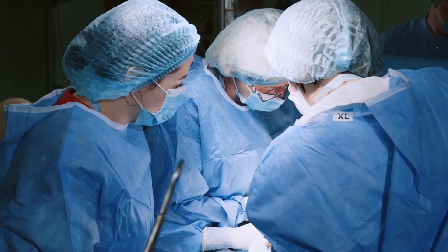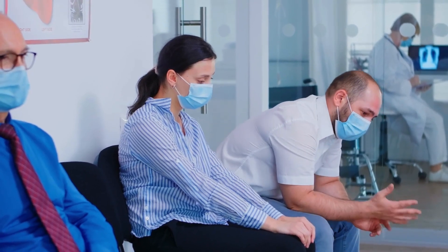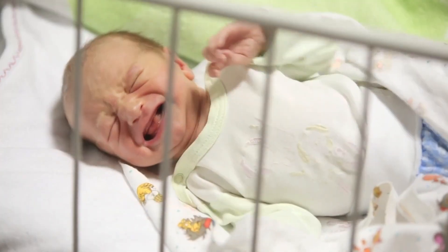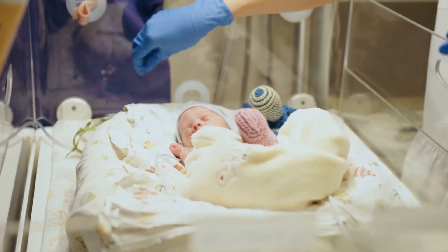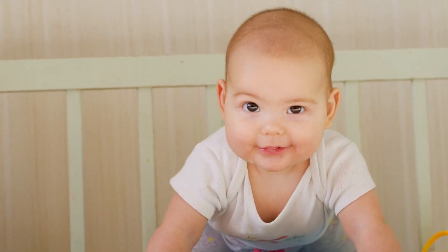Sometimes, if it's really bad, your baby might need an operation to fix it. But don't worry — doctors will do everything they can to help your baby feel better. Just keep an eye on them and let the doctor know if things don't seem to be getting better. With the right care, your baby will hopefully start feeling better soon.